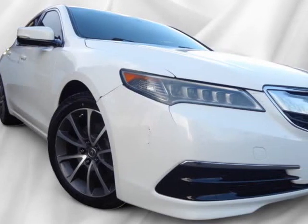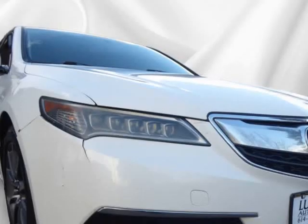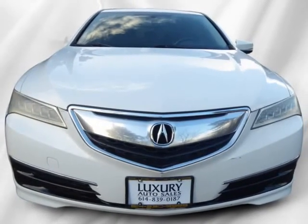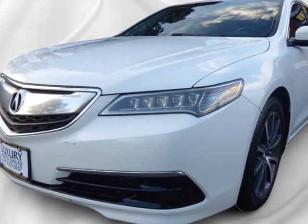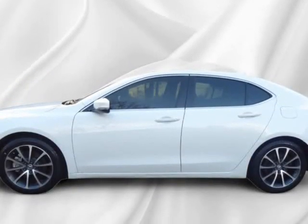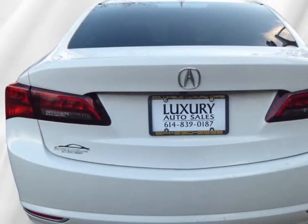This 2015 Acura TLX is brought to you by Columbus Luxury Cars LLC. The 2015 Acura TLX 4DR SDN Forward V6 is a luxury sedan with a sleek and aerodynamic design, delivering both style and performance. The 3.5L V6 engine produces an impressive 290 horsepower, making it a joy to drive. The front-wheel drive system provides a smooth and stable ride, and the 9-speed automatic transmission ensures seamless and efficient gear changes.